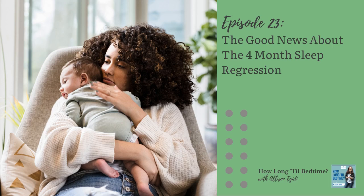Hi, I'm Allison Edgity, a pediatric sleep and wellness coach and a mom of two. I love to help parents find solutions. This is How Long Till Bedtime.